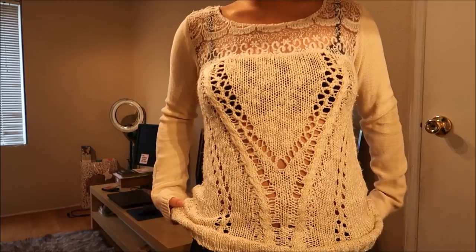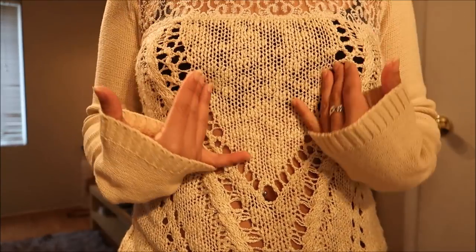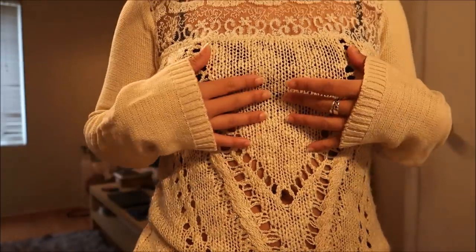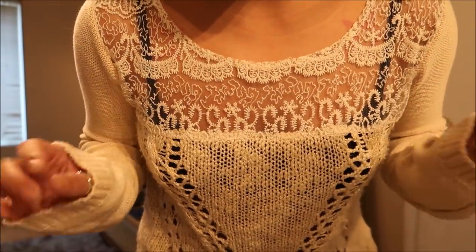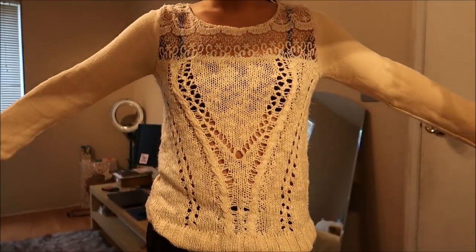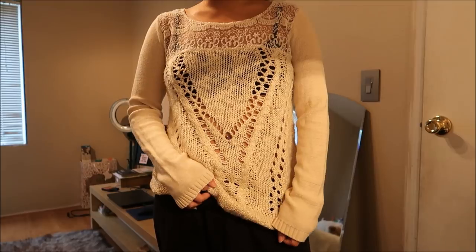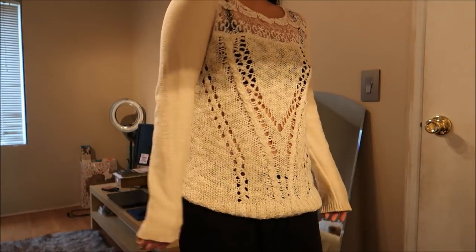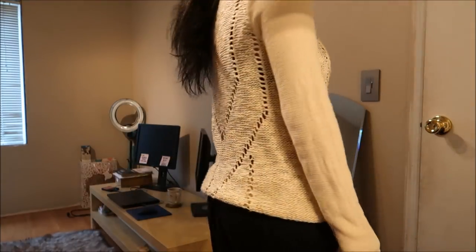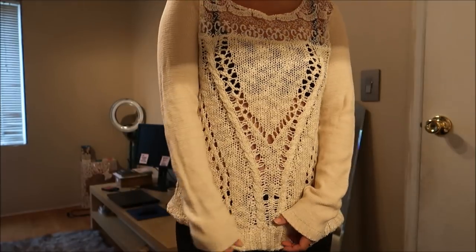This knit sweater is by Mystery in a size small — again with the crocheted patterns — and it has lace on the upper portion which I think is super cute. It's a little bit on the looser end but I love it. I can pair it with leggings and boots or knee-high boots. This was originally $4.99 but again part of the bag sale.